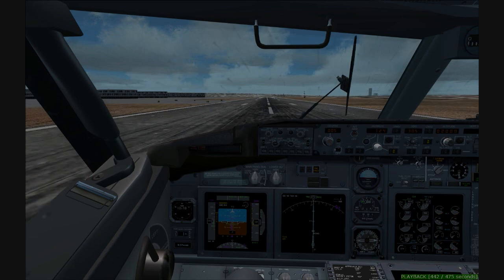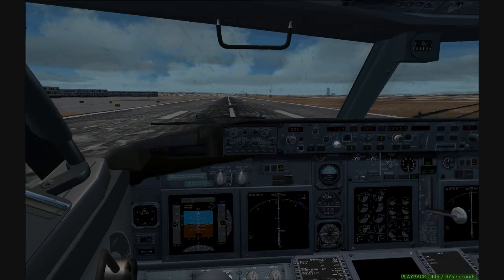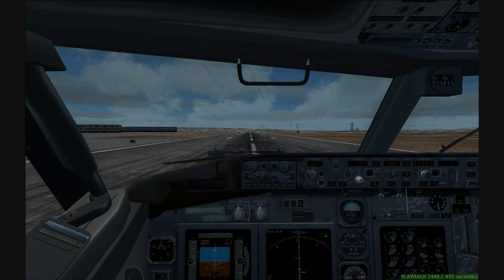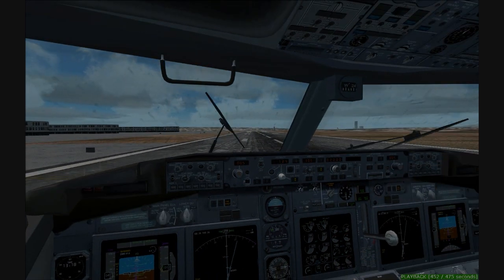Canada 354, traffic in left, turn right heading 310. Right turn heading 310, Canada 354. Okay, we're looking for it, thanks. NW 382, 6,000.